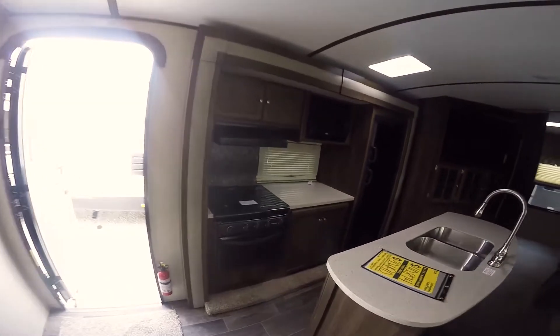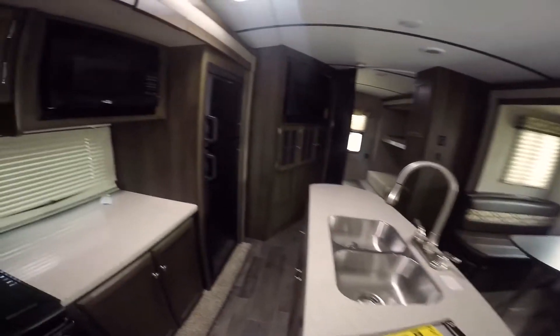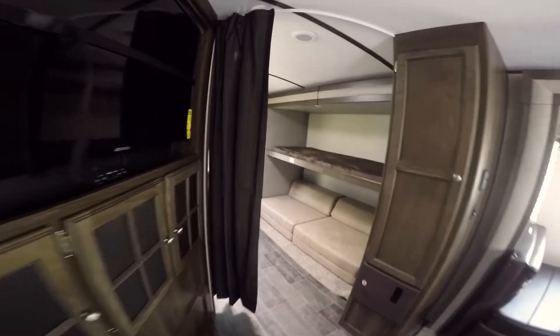Another slide right there. Solid surface countertops, undermount sink, and lots of storage everywhere. Fridge and freezer. The TV is on an angle on a swing arm, so you can have it facing the living room or spin it around to the kids' room for the kids.